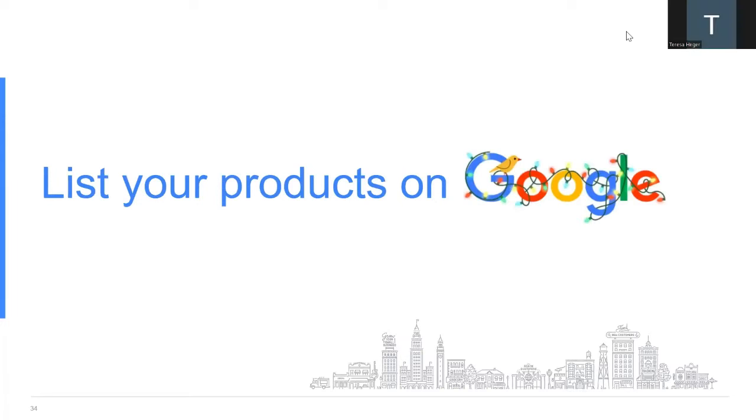Thank you, Courtney. As she said, I'm Teresa, the Grow with Google Digital Coach for the state of Michigan. I'm going to switch gears and move on to another way to showcase your products on Google using a no-cost tool called Merchant Center. This is a great tool for both brick-and-mortar retail stores and online-only retailers. Merchant Center is only for physical products and cannot be used for digital products, services, or real estate.